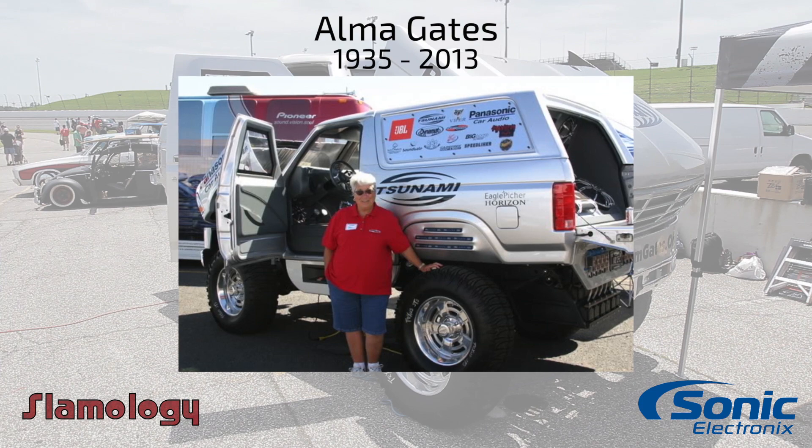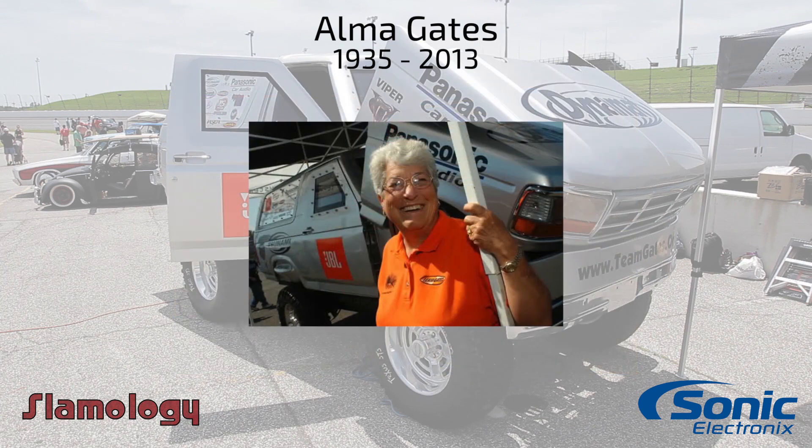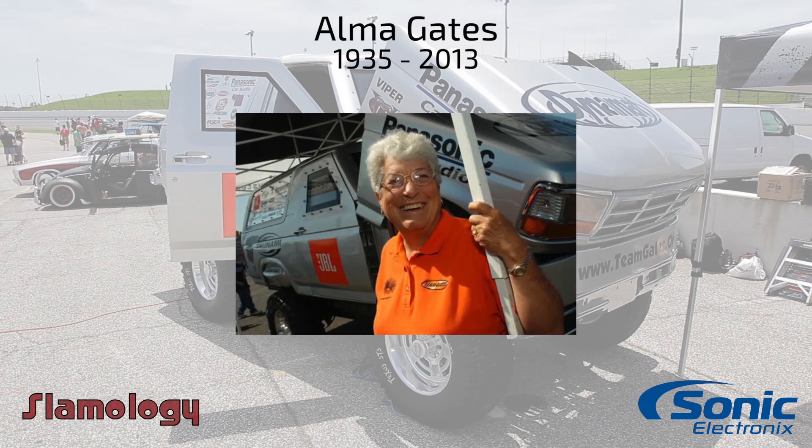Alma Gates was huge to the car audio community. She helped get exposure in places we've never seen before. She also helped revolutionize the way we have competitions and the way we judge competitions by some of the things she did in her vehicles to get some of the loudest SPLs in the world. She was also big in getting us a lot of exposure throughout outside organizations, and basically made our community a lot bigger.